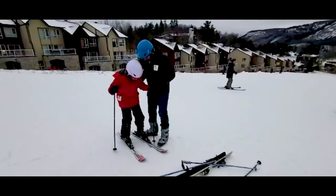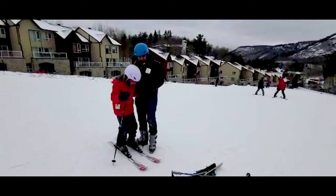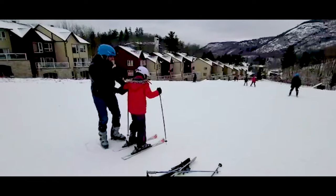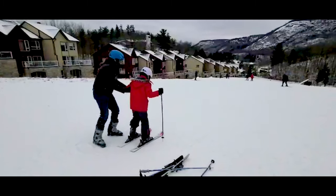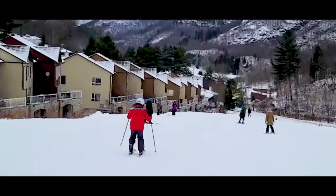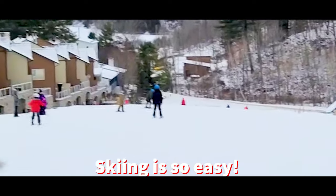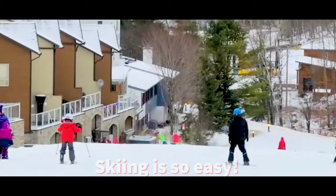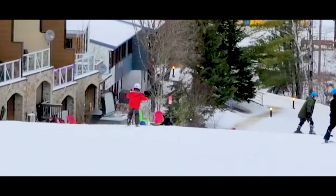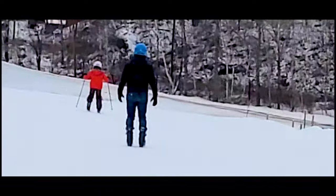I'm struggling a bit but I'm okay. Wow, I'm going down - this is so fun! Actually, skiing is so easy. I thought it wasn't easy but it's really easy. This is so fun - that's cool!